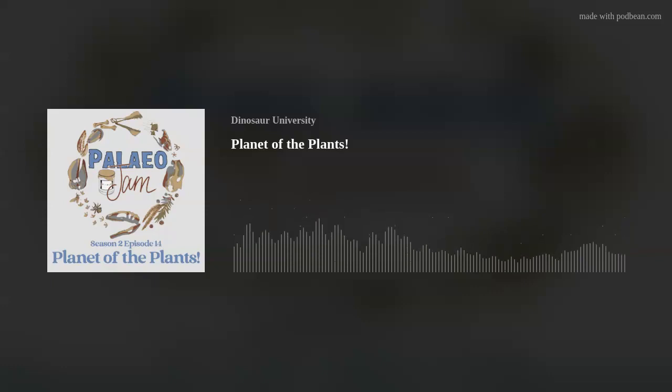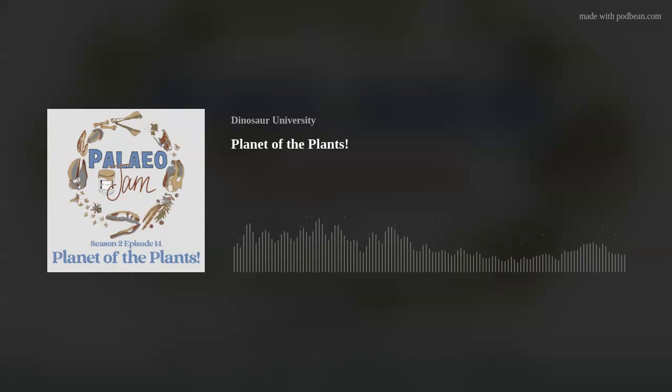Welcome to another episode of Paleo Jam. I'm your host, Malcolm Mills, and I'm at the University of New England in the NCW Beetle Herbarium in Armidale here on Anawan Country. In this episode, we're going to talk about the evolution of plants, why plants are awesome, with Herbarium Director and Lecturer in Plant Systematics, Dr. Andrew Thornhill.